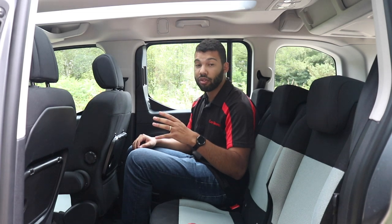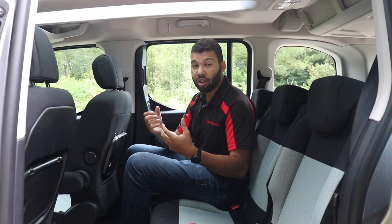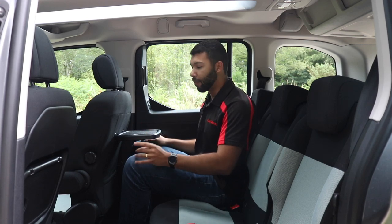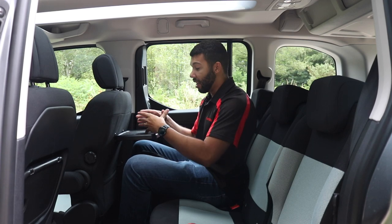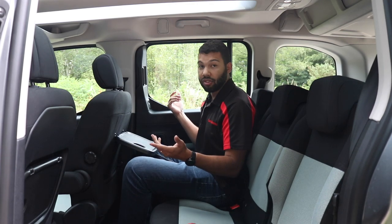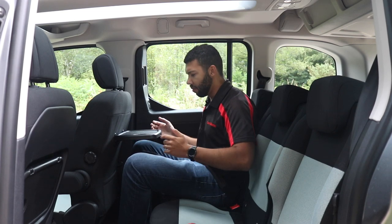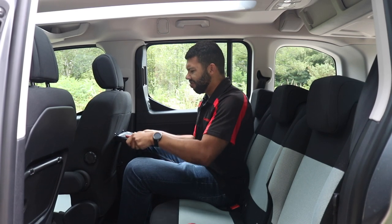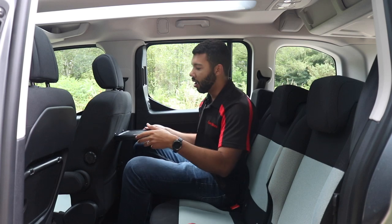This car has a panoramic roof, and quite often those can cut into head room — but head room is very decent, so no complaints there. On the range-topping Flair model you get fold-up tables in the back of the front seats. However, the tables in the Berlingo don't lock into place, so if the driver hits a pothole you could end up with your lunch and drink in your lap. I would like the table to lock into place, but it does feel quite durable and robust.